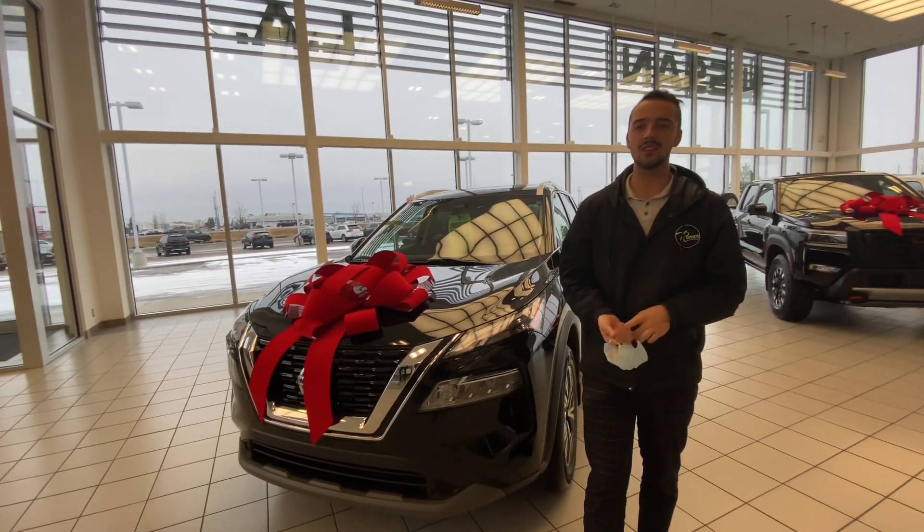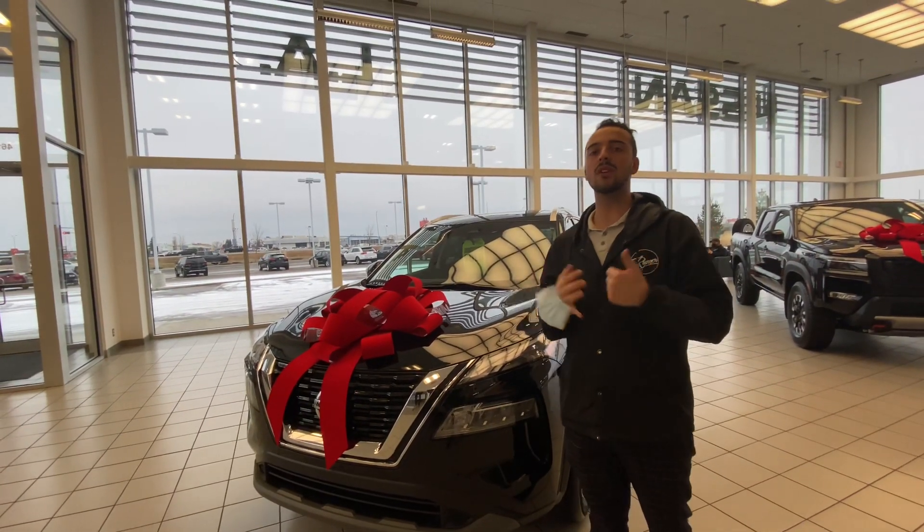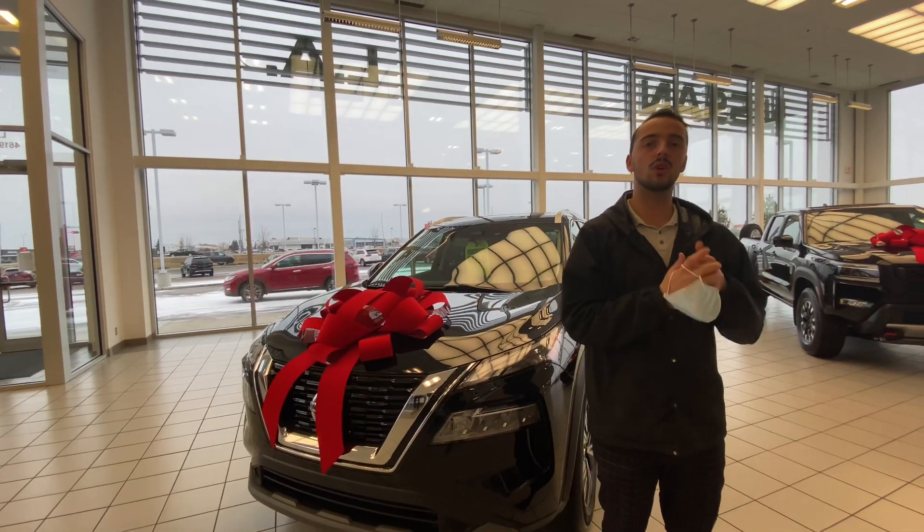Hello, Austin here with LA Nissan. I just wanted to step in front of the camera and put a face and name so you know exactly who's working for you here at our store.